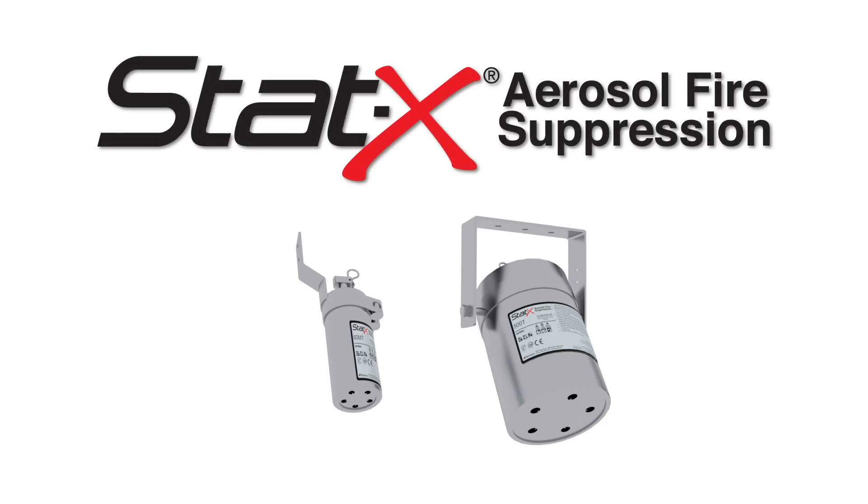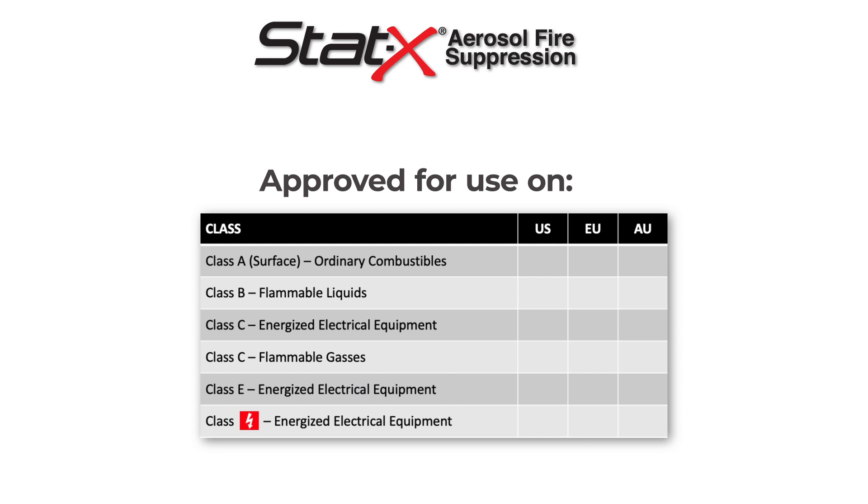STATX is a global leader in fire suppression solutions, approved for use on fire hazards classified as ordinary combustible materials, surface fires, flammable materials, liquids and gases, and energized electrical equipment.